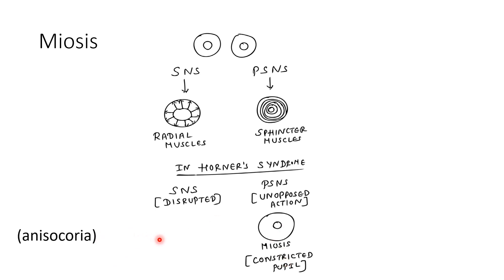If you see an individual, just imagine one eye's pupil size is normal, but on the affected side the pupil size is very small. There is a variation in the size of the pupil on both sides, which is termed anisocoria.